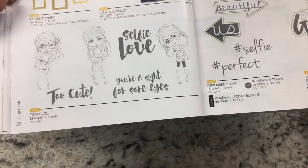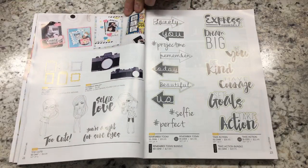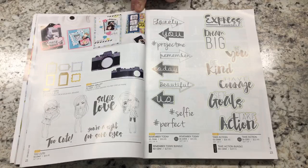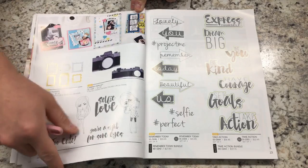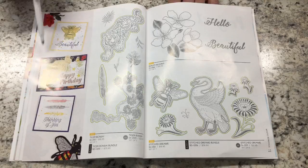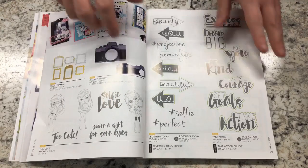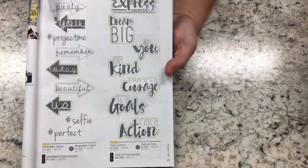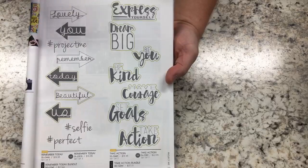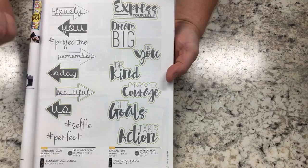Don't forget these inspiration books are $12.95 and give you tons of ideas on how to use this product — there are 200-plus projects in here. Over here you have Sentiments: Remember Today. Green outline means you can get a die. You can buy the stamp set by itself, the dies by themselves, or get a bundle, which is cheaper — definitely do the bundle. More sentiments: Express Yourself, Dream Big, Be You, Be Kind. I love the paper in this set — super bright, fun, tons of colors.